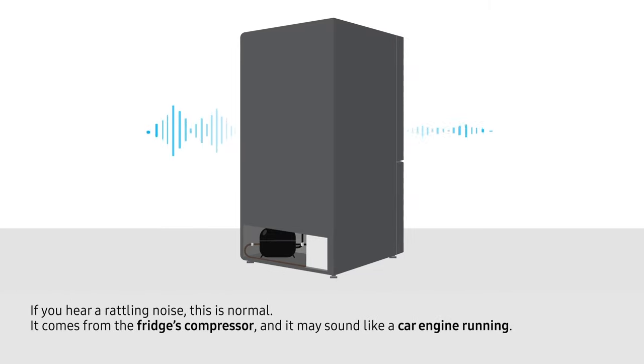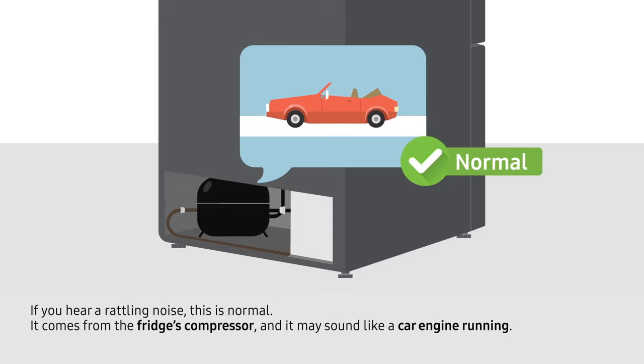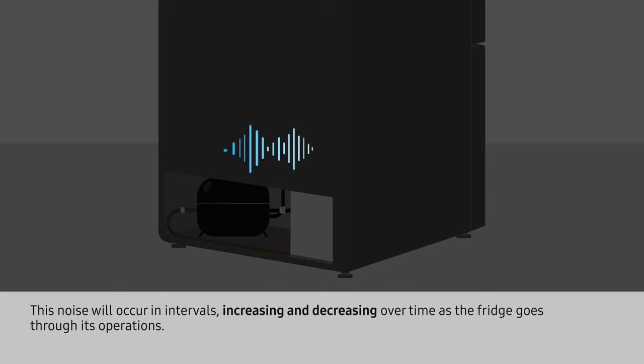If you hear a rattling noise, this is normal. It comes from the fridge's compressor and it may sound like a car engine running. This noise will occur in intervals, increasing and decreasing over time as the fridge goes through its operations.